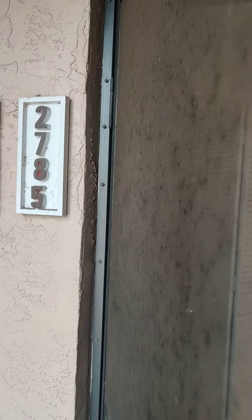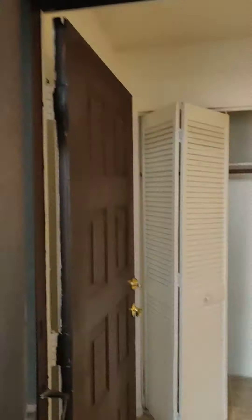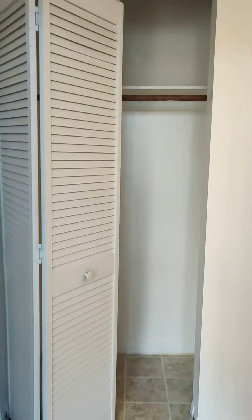Welcome to Coral Gardens, Melbourne, Florida. This is a ground floor, one bedroom, one bath condo.